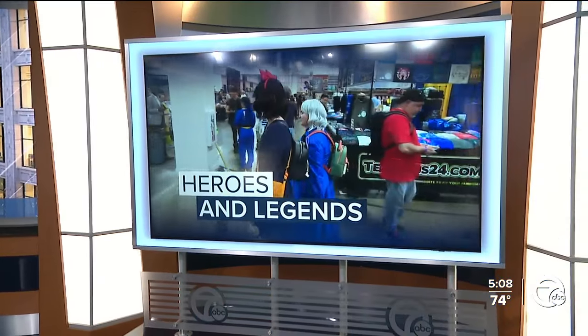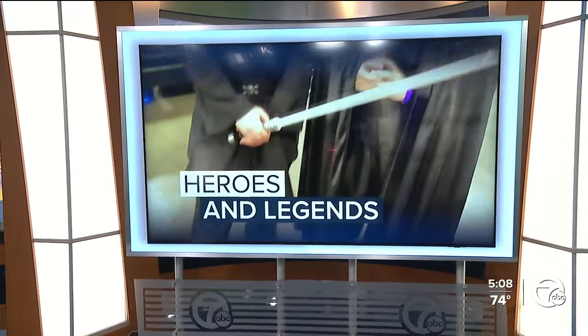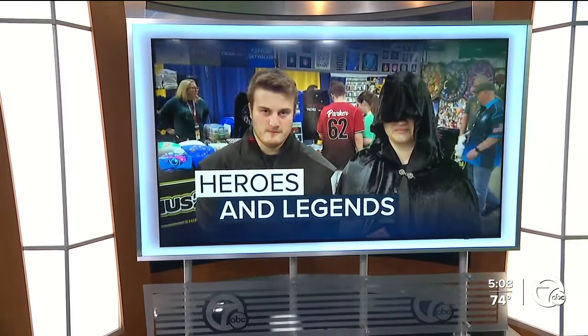Some heroes and legends are in town. Motor City Comic Con is taking over the Suburban Collection Showplace in Novi this weekend. It's Michigan's largest and longest-running comic book and pop culture convention. Big names visiting this year include Helen Hunt and William Shatner.